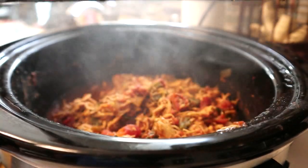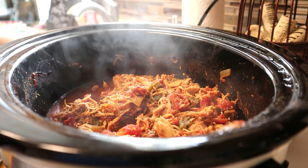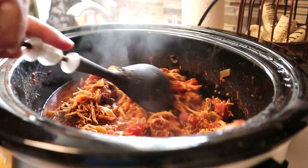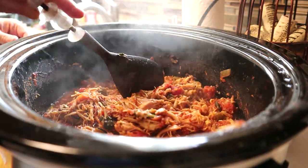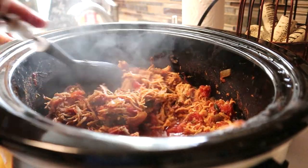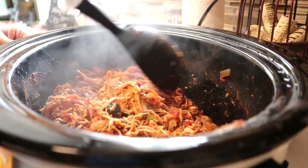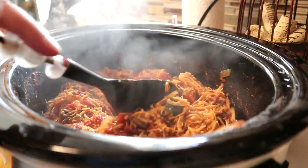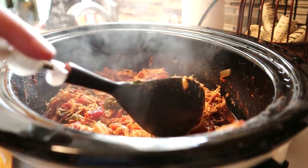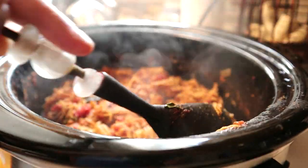We wanted to give you an update on what our chicken tinga looks like tonight. We went ahead and broke up the chicken — you can really tell it's tender. This is a pretty spicy dish, but hey, it's Cinco de Mayo! Again, this is zero points, and we'll show you in a little bit how we make it on our tostada.